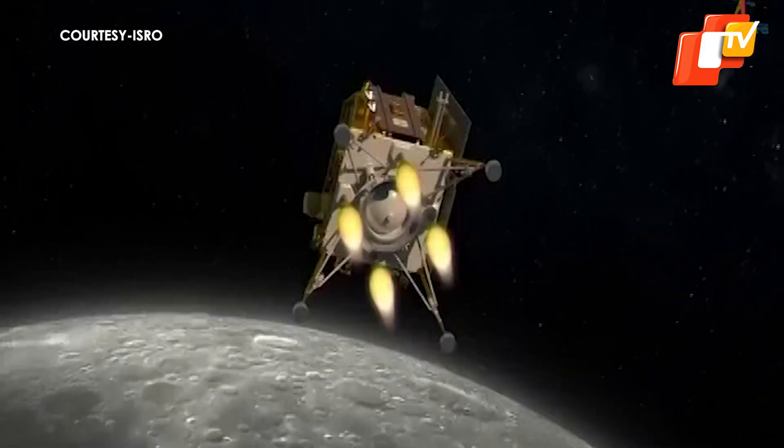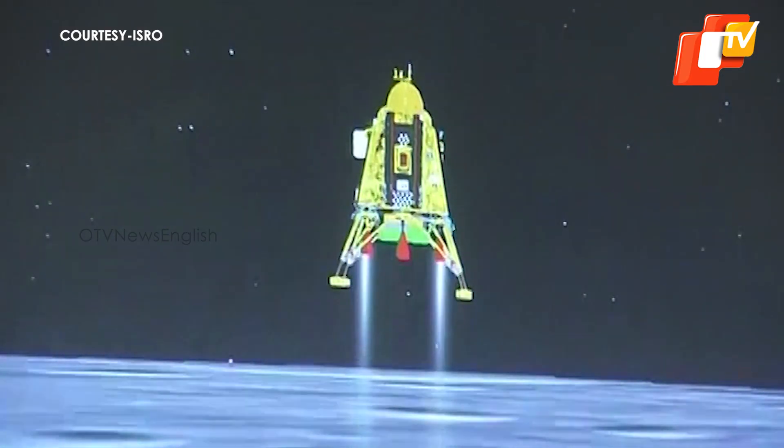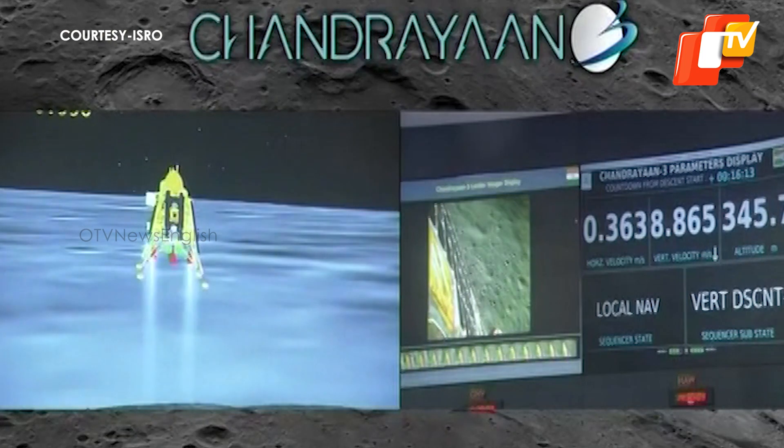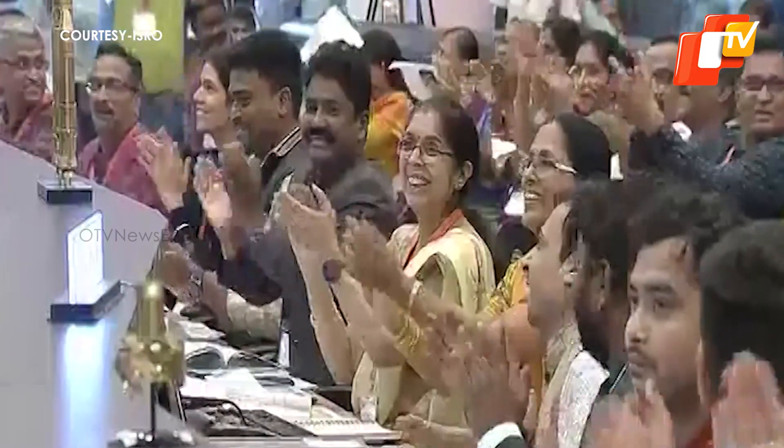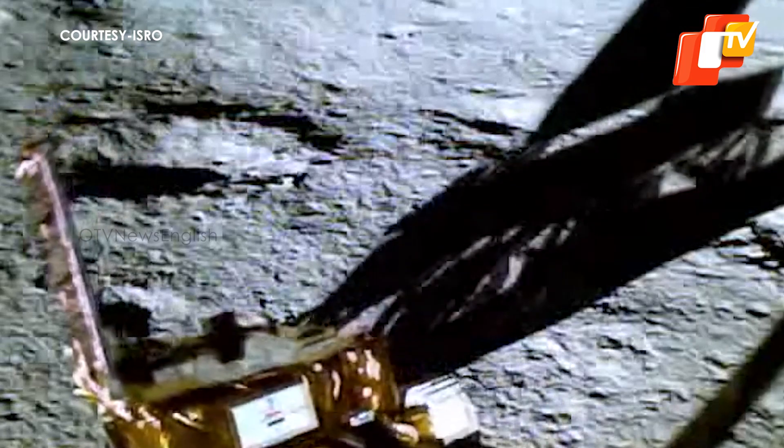On August 23rd evening, India's moon lander, part of the Chandrayaan mission, safely landed on the lunar surface. India became the first country to land its spacecraft on the south polar region of the moon.